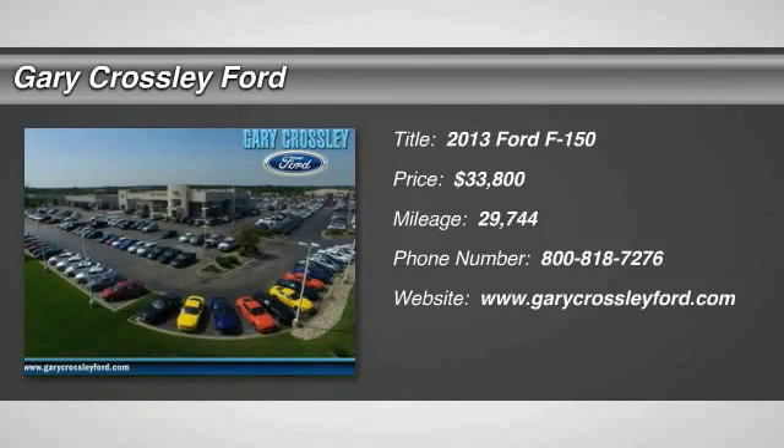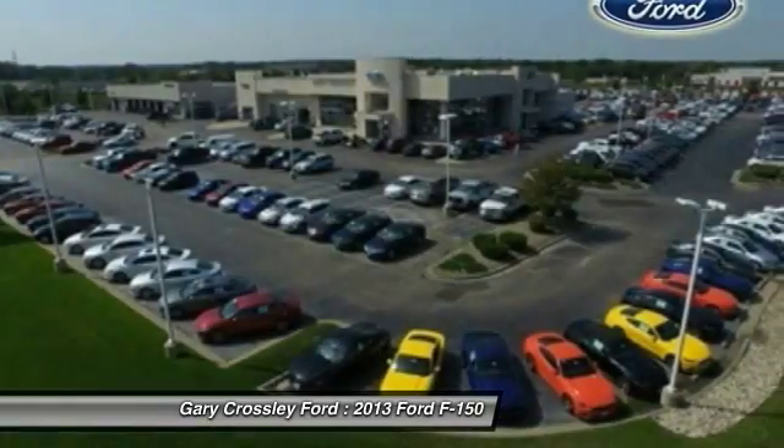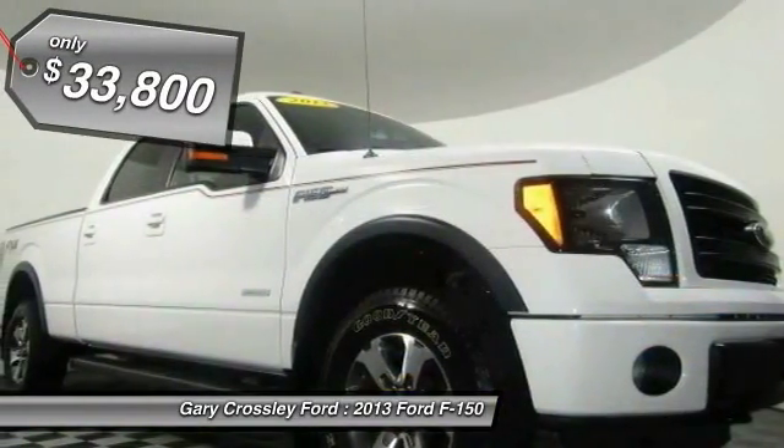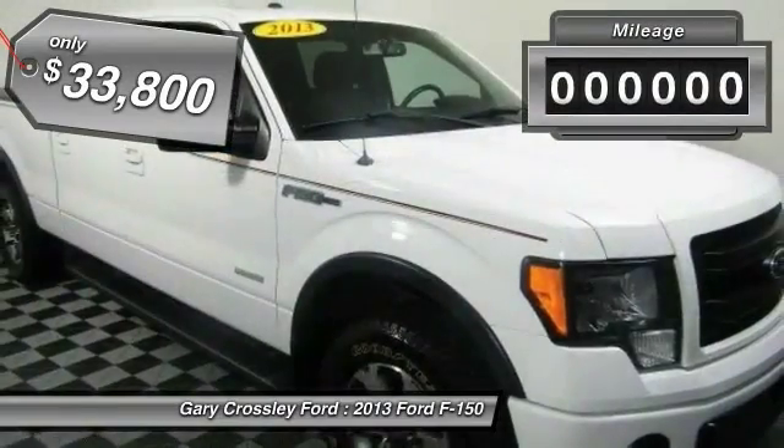The 2013 F-150. A Ford F-150 knows how to handle any situation. It's built to follow orders, no whining, and is priced below $35,000.